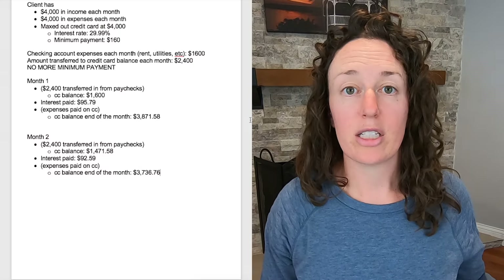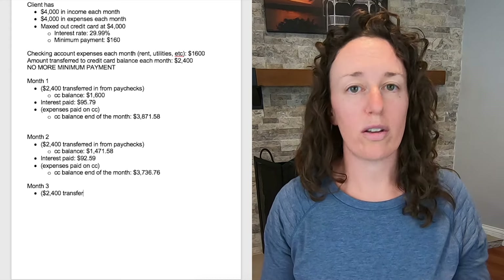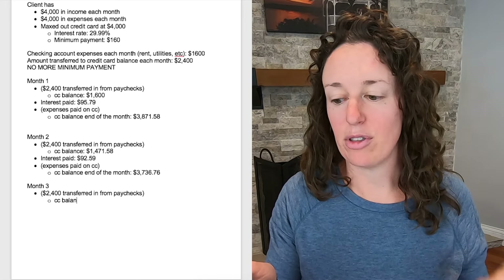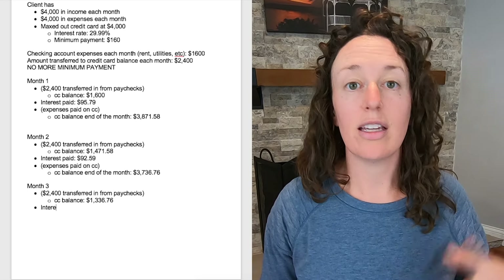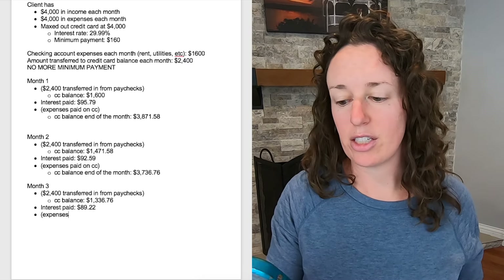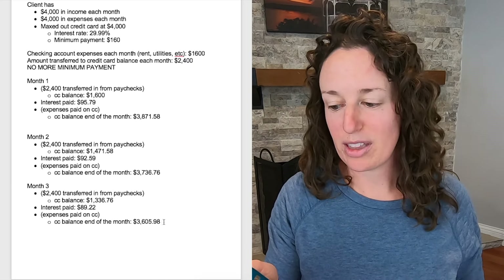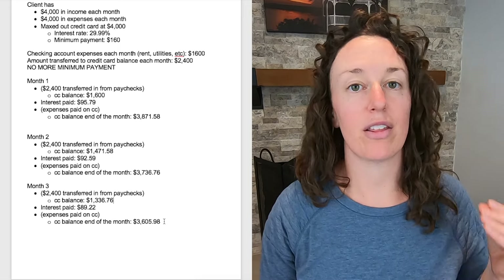Let's do month three so you can really see what's possible in such a short amount of time. She transfers $2,400 into her credit card balance again, bringing it down to $1,336.76. The interest she's paying this month is $89.22, so she has an extra $70.78 to put toward the debt, bringing the balance down to $3,605.98 at the end of month three.